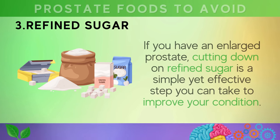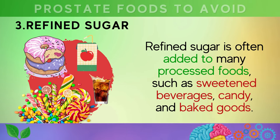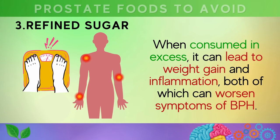Number three is refined sugar. If you have an enlarged prostate, cutting down on refined sugar is a simple yet effective step to improve your condition. Refined sugar is often added to many processed foods such as sweetened beverages, candy, and baked goods. When consumed in excess, it can lead to weight gain and inflammation, both of which can worsen symptoms of BPH.